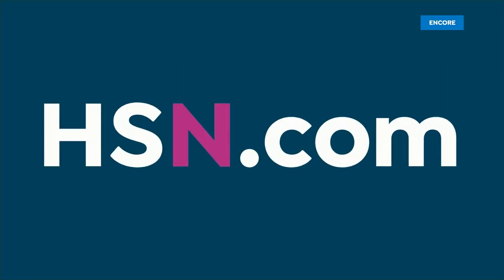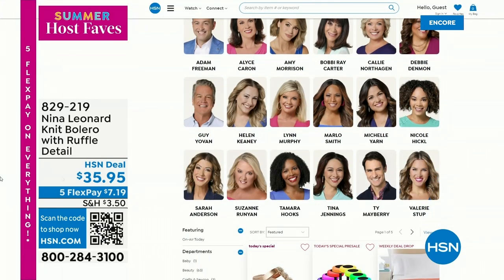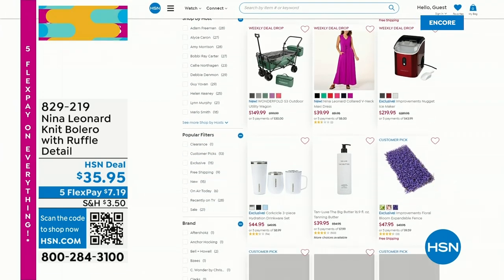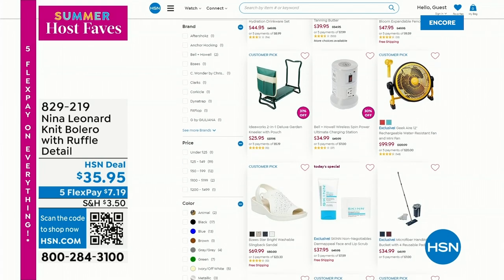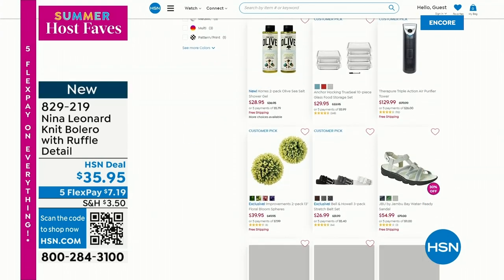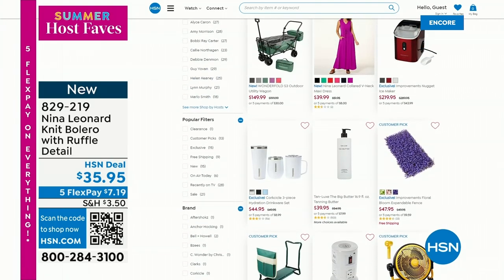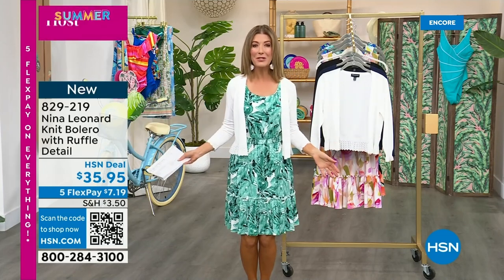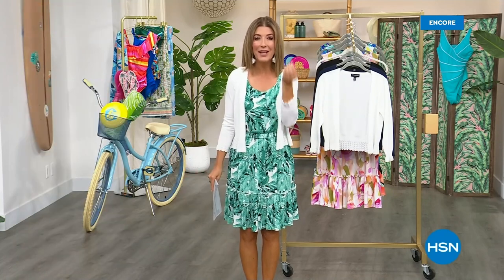Just type in 'Summer Host Faves' on our website at hsn.com and look for my first name. There are a lot of items there — some we're going to air. We have the Garden Kneeler at the lowest price ever coming up next hour. My personal Today's Special is going to be a brand new Dermapil Duo from Skin Cosmetics, about 20 minutes away. But when we come back, I have the best nail concealer you'll ever find.